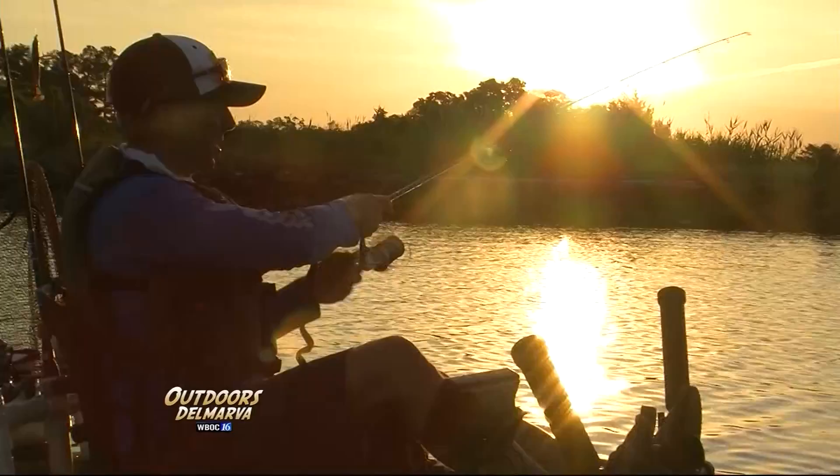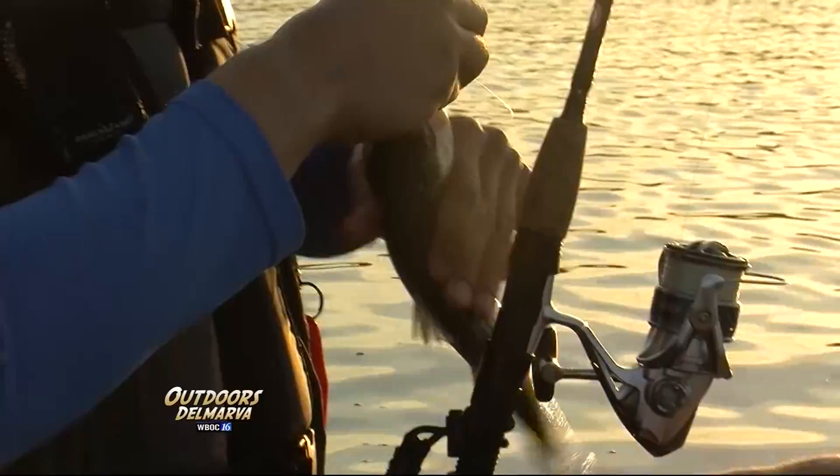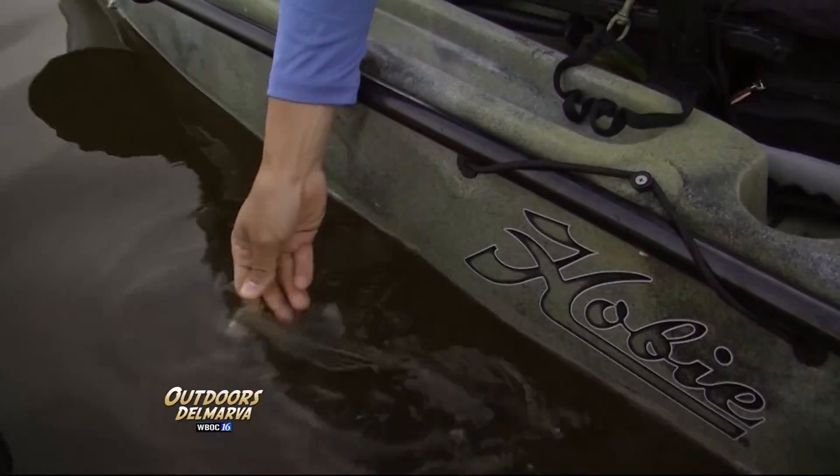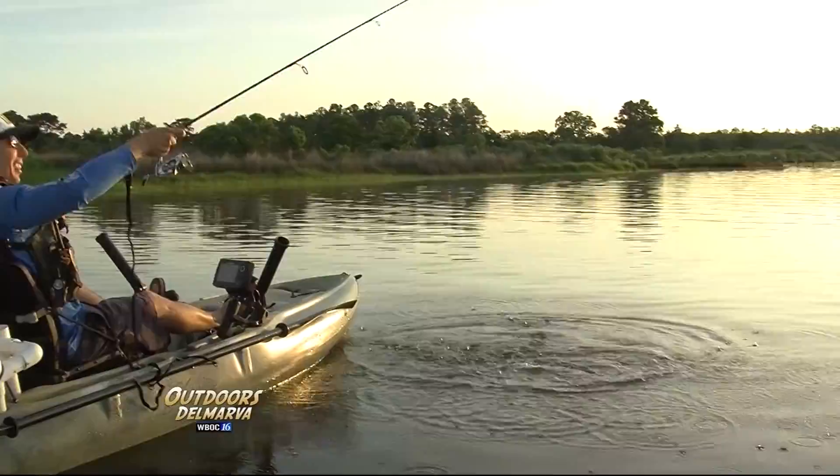On a rare morning like this with absolutely no wind, it's also a cool way to get out on the water. We think this one needs a measure, but it's safe — just a small little rockfish; hope we can double him in size. With the skunk off the kayak, Doug continues pedaling and casting along the shoreline.